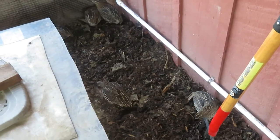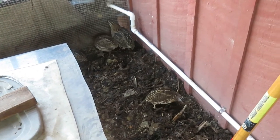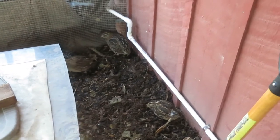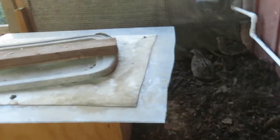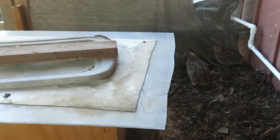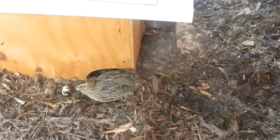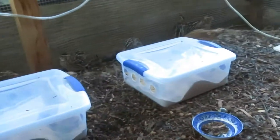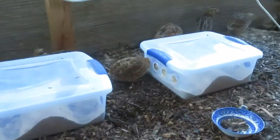I started with deep bedding using pine shavings from the store because that's what was available. You can use pretty much any wood chip type material — tree trimmers will have a truckload, which is what I got. This next load I got was redwood. As far as I can tell, redwood is okay. Cedar is the one that is not okay, so don't do cedar.